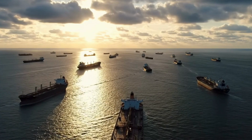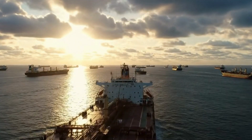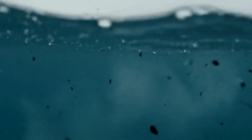Every day, giant tankers cross the oceans. With them comes the risk of oil spills — an unavoidable reality of modern life. Too often, it is our own activity that pushes the ocean to its limits.